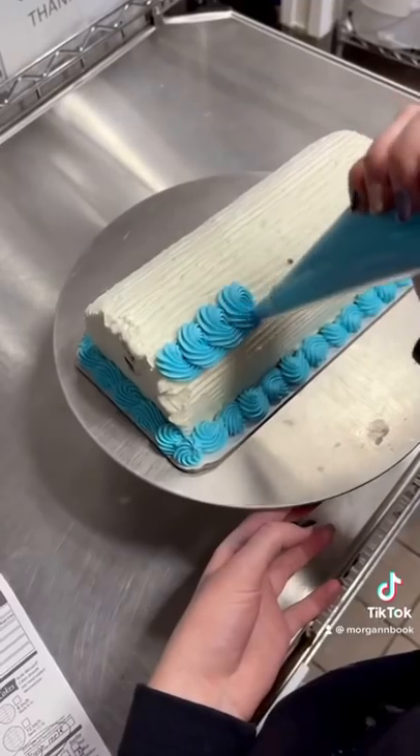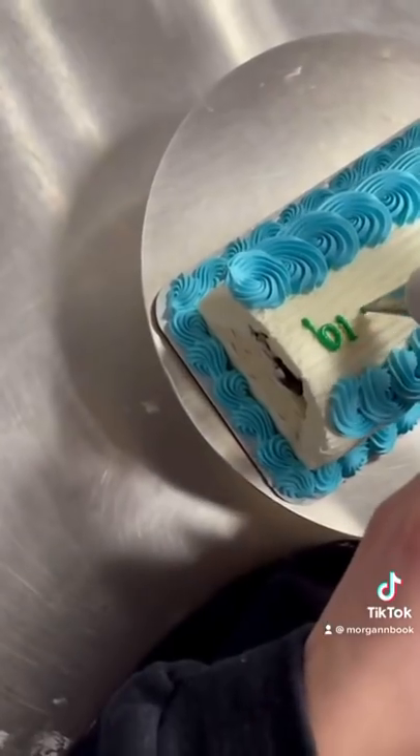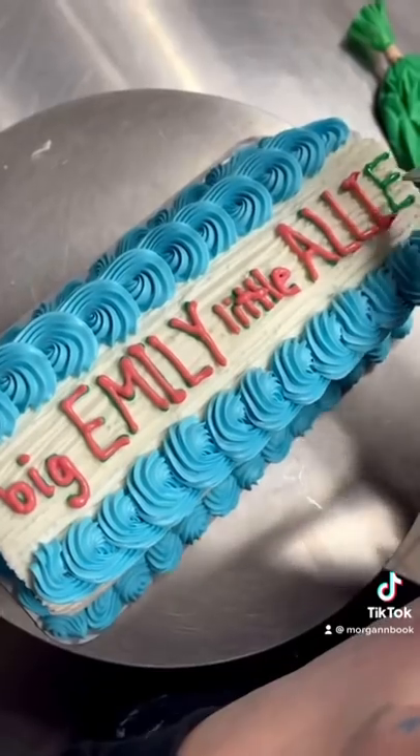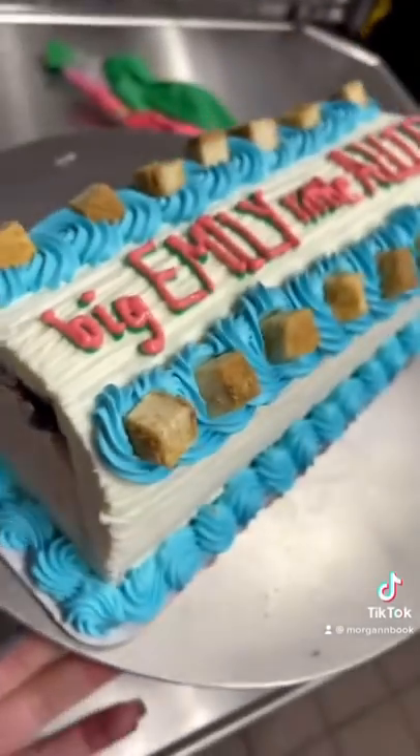Then I piped on an ocean blue border and wrote 'Big Emily, Little Alley,' making sure the words big and little were the smallest ones. And finally, they wanted some frozen cheesecake pieces on the top border.